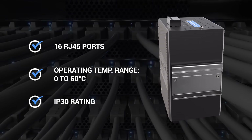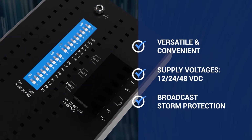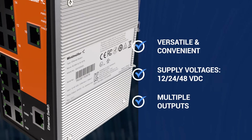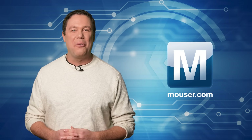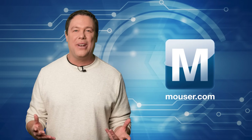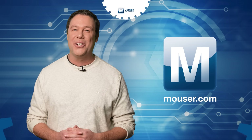Additionally, it supports IEEE 802.3 standards, port surveillance, and broadcast storm protection. The switch accepts supply voltages of 12, 24, and 48 volts DC with redundant inputs, making it suitable for various industrial applications. The Weidmuller 1241 Network Switch is a high-performance, economical solution for industrial Ethernet networks, and you can find out more about it by visiting mouser.com.